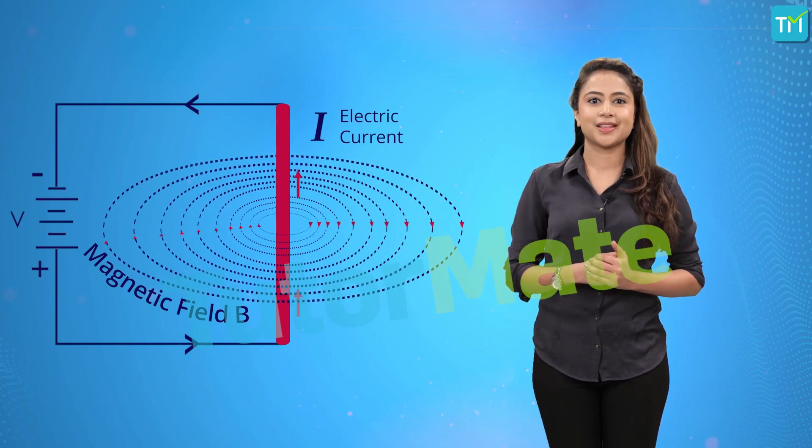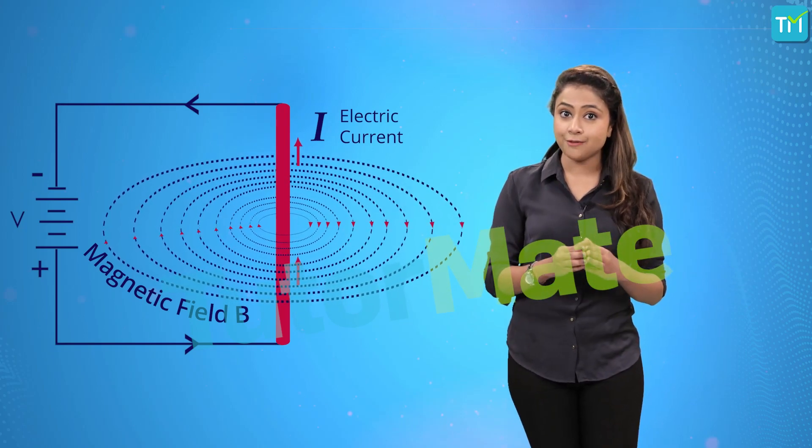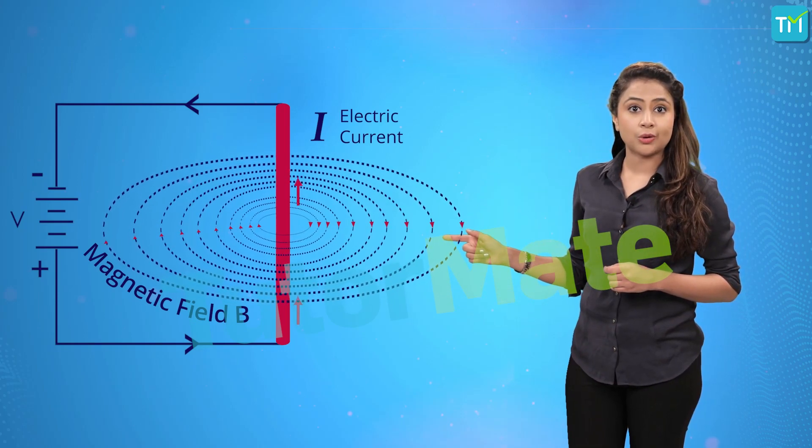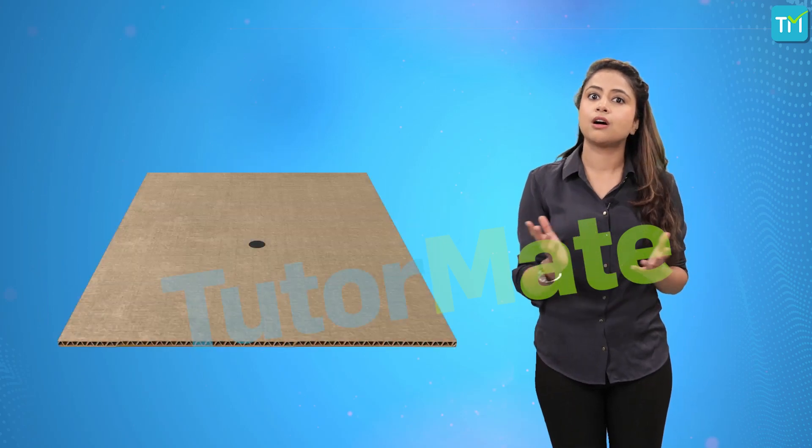And we know that every time current flows through a conductor, a magnetic field is generated. The magnetic field generated by this current-carrying conductor can be found out if we simply take a cardboard.